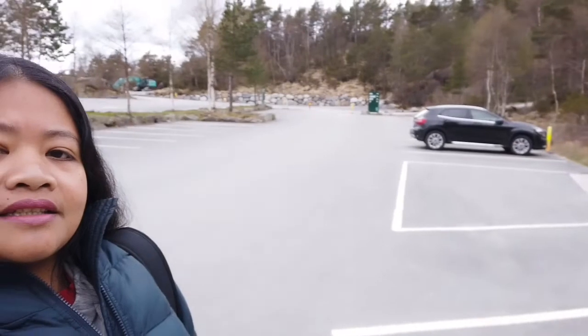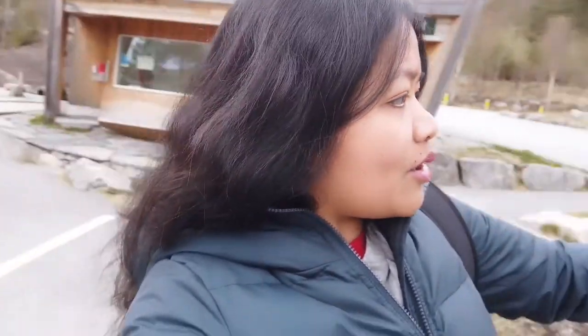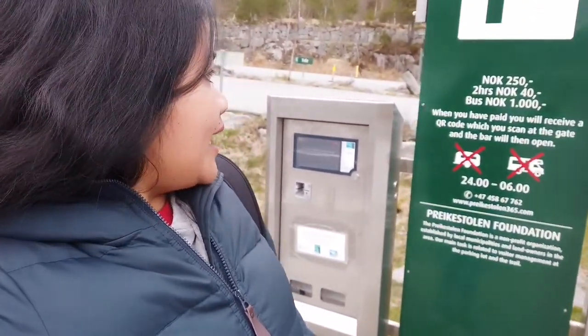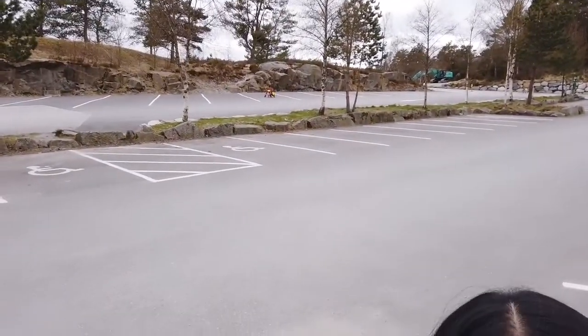We are now at the parking lot, and there is a toilet behind me. You need to pay for parking here — it costs 250 Norwegian kroner for all day, 40 Norwegian kroner for two hours, and 1000 Norwegian kroner for a bus. They've widened the parking area and there's no other place to park your car.